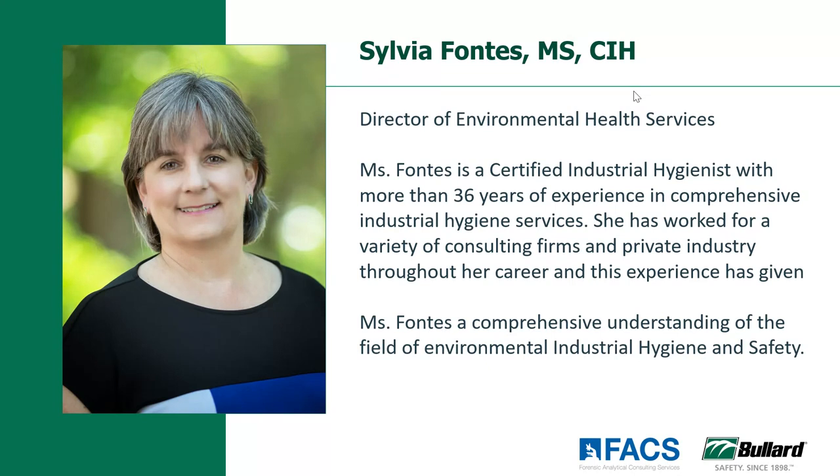Sylvia has over 39 years of experience in the industrial hygiene industry and is currently Director of Environmental Health Services for FACS. She's responsible for the exposure assessment and environmental health and safety service lines for the firm. She is currently the past chair of the AIHA Cannabis Health and Safety Committee and we're really excited to learn from her today. So with that I'm going to hand it back over to Taylor for some housekeeping items and how to manage the webinar Q&A process.